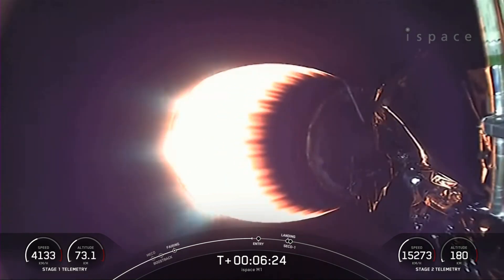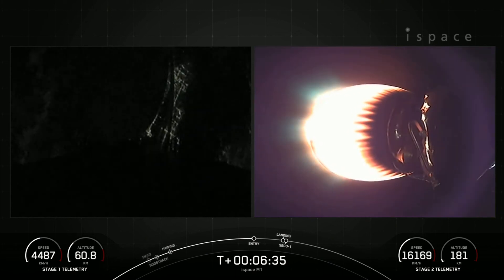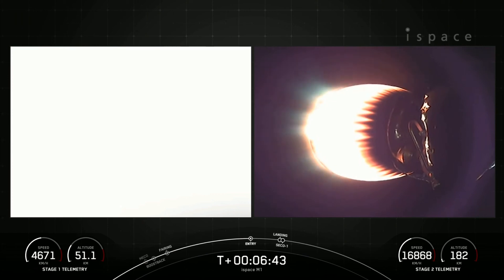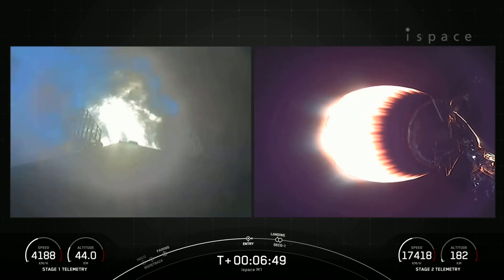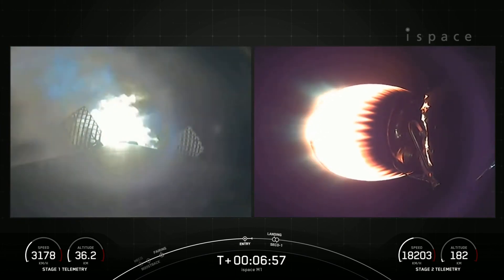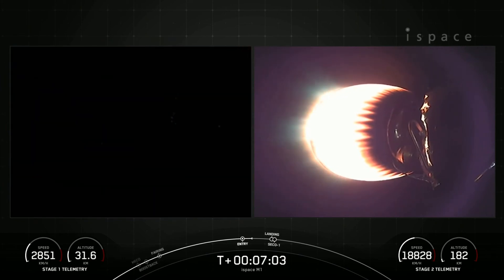You're seeing a view of the second stage MVAC engine on your screen. Stage 1 entry burn startup. And there now on your left-hand screen is the first stage — we did hear the callout and can also see those engines lighting up the screen, very bright there. This burn lasts about 20 seconds — again, it's three of nine M1D engines reigniting. Stage 1 entry burn shutdown.